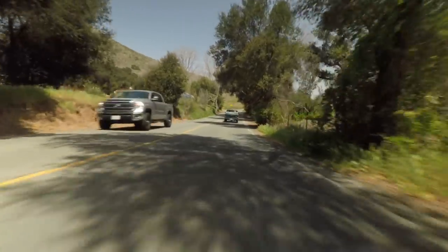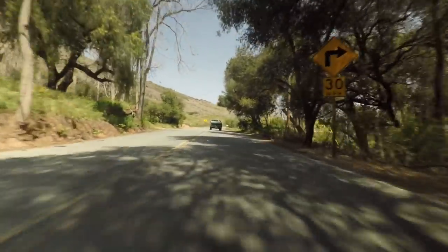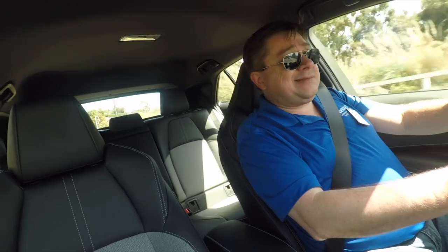This is a 2.0-liter inline-four, naturally aspirated. Let's say it's 168 horsepower at about 6,600 RPM and 151 foot-pounds of torque at around 4,500–4,700 RPM. Power is at the top — no turbo yet, possibly in the future. Steering feel is good. It's electronic steering but it doesn't feel bad — it has decent road feel, not fabulous, but for electric power steering it's fine. The weight and heft of the assist is nice; it doesn't feel overly boosted.